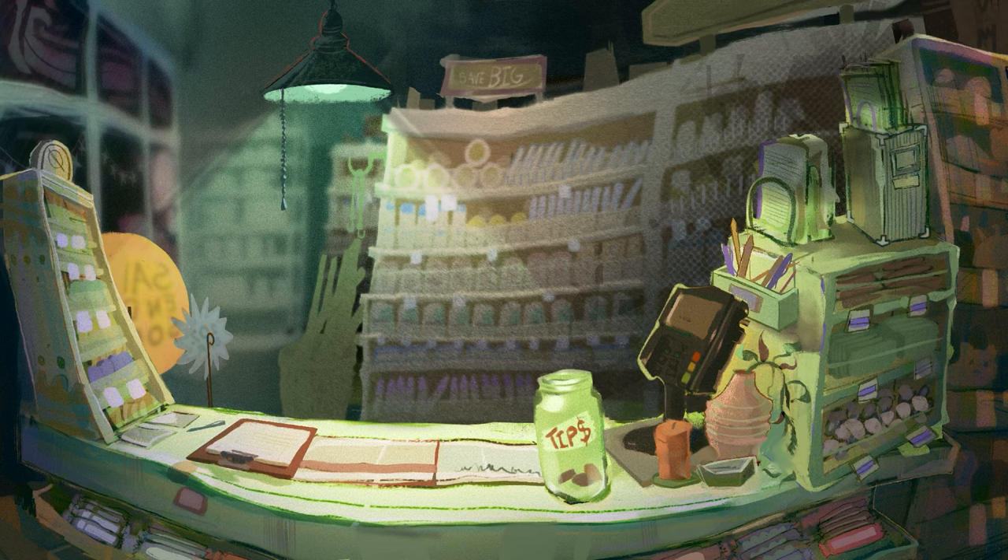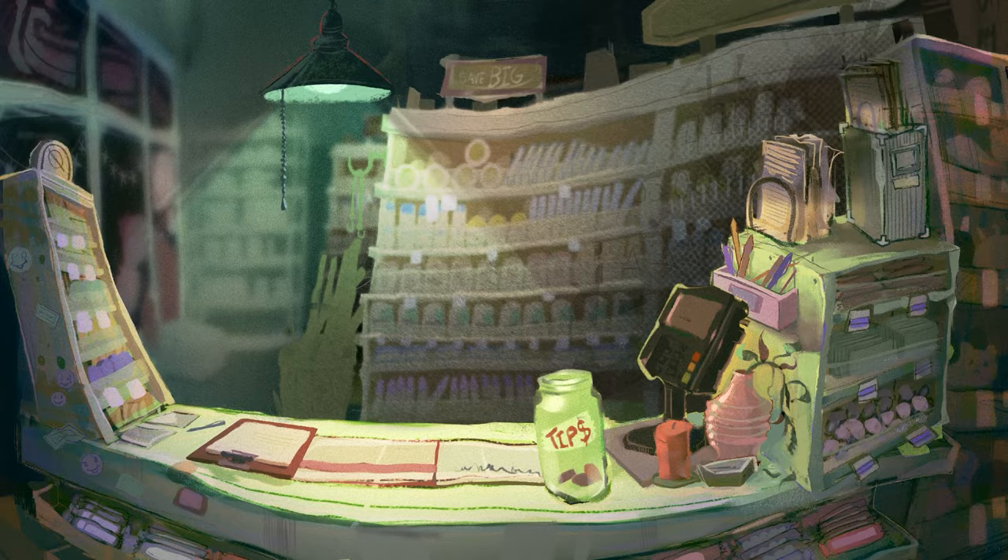One of the details that was requested and that I added on at the very end is this little crocodile or alligator — I'm sorry, I don't know which. Graves suggested this be put in because they have this reoccurring crocodile character that they draw, so I wanted to be sure to include that.